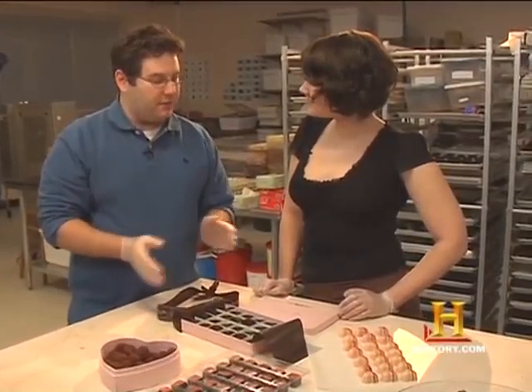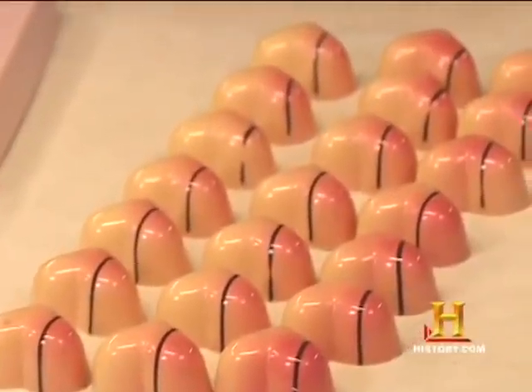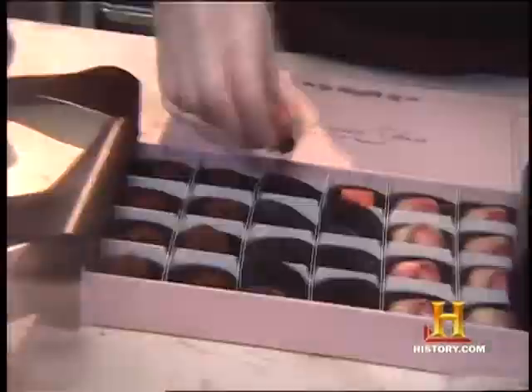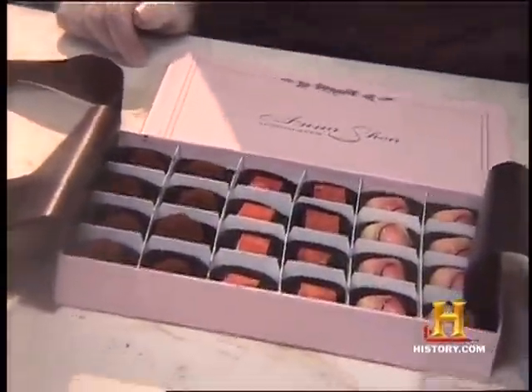Ready to box it up for my special lady friend! We've got 24 spots and three kinds — that's eight of each. Happy Valentine's Day! That's holiday foods with chocolates.